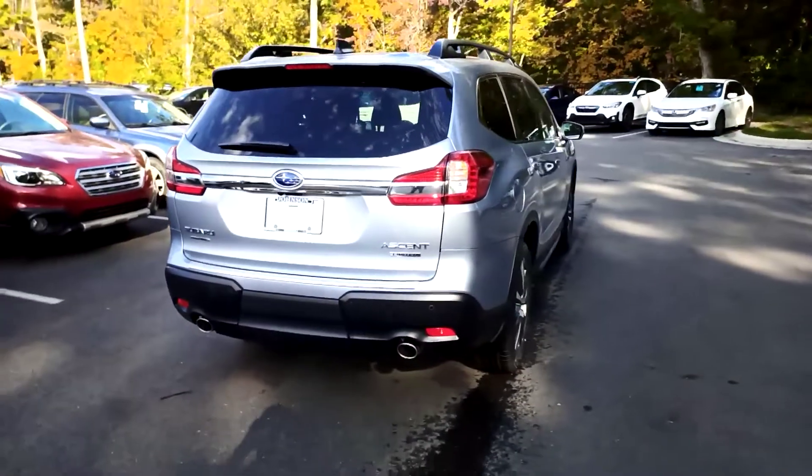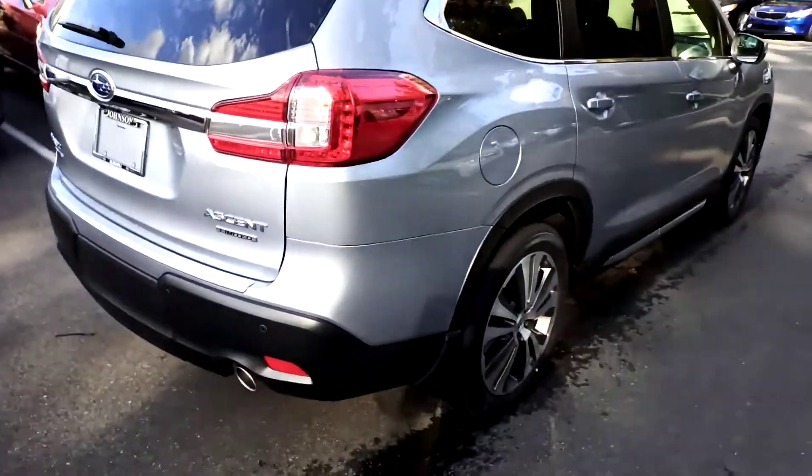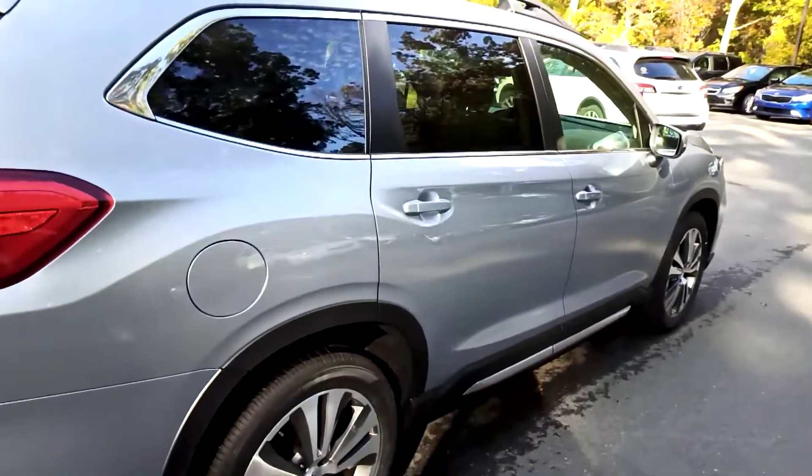It does have the package that gives you the sunroof, power tailgate, keyless entry, push button start, and rear automatic braking.